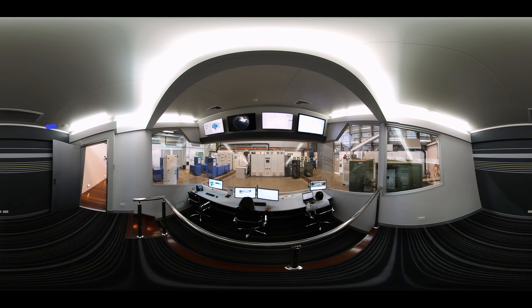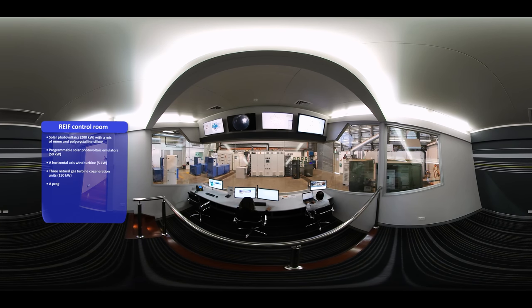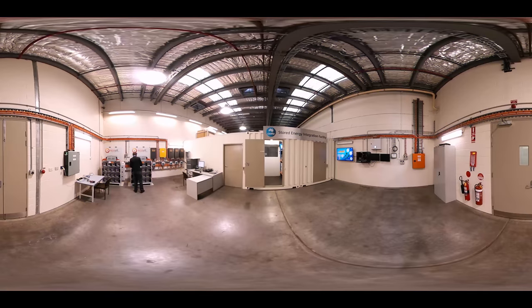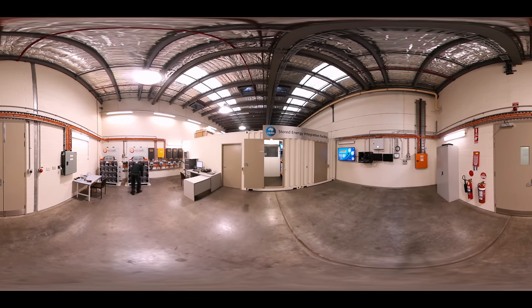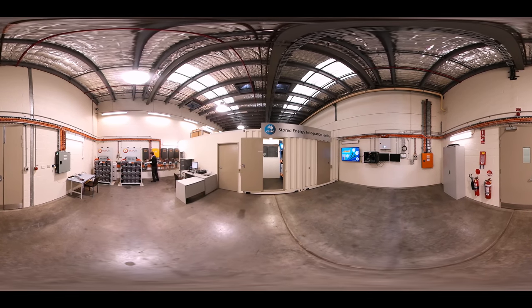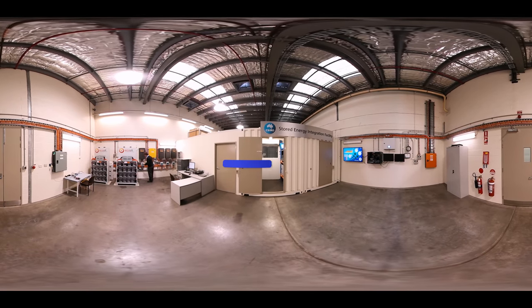Back in the control room, we can see all of the energy data come alive and monitor how alternative energy sources can be combined to provide a stable electricity supply. The REEF is available to industry and researchers to collaborate with us. Our stored energy integration facility is a real world example of commercial energy storage — just one way we're researching better ways to use and store energy.